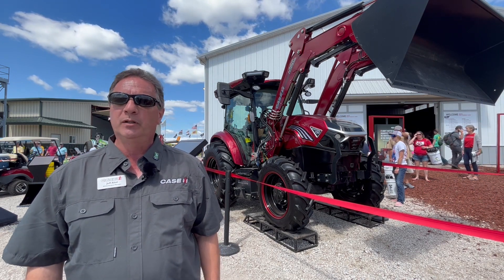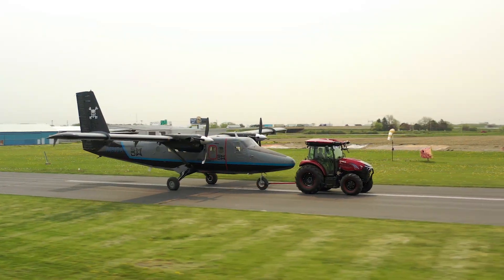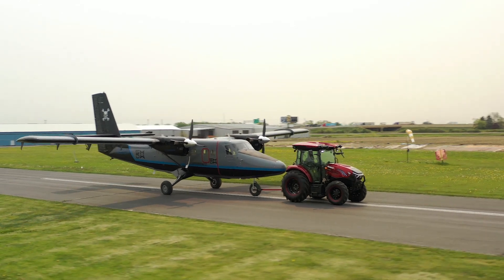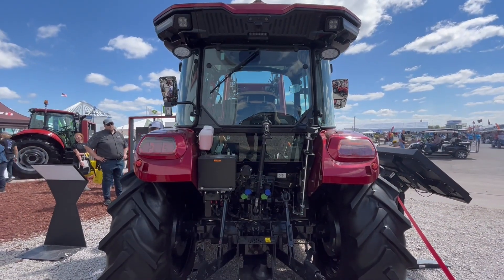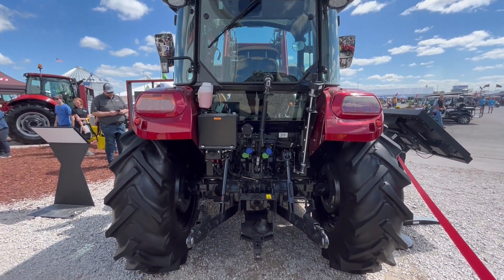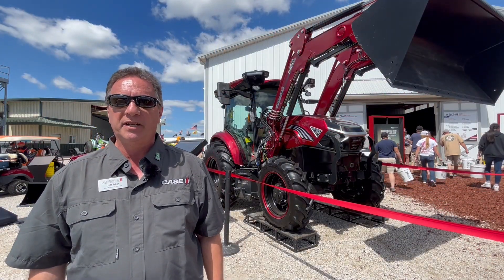The tractor was built intentionally to operate the same way as a diesel tractor equivalent, so there's no compromise in performance. You have the same three-point hitch attachments and implements, and you have the same loader that we have on the diesel tractor.